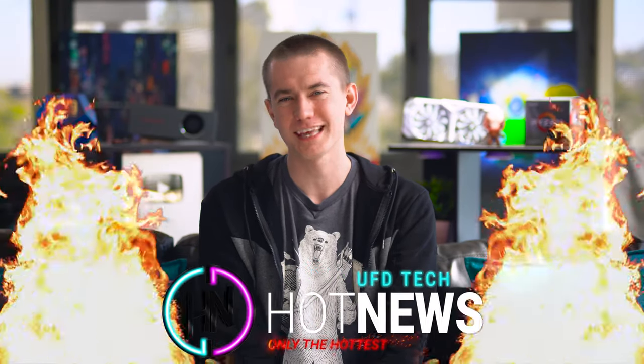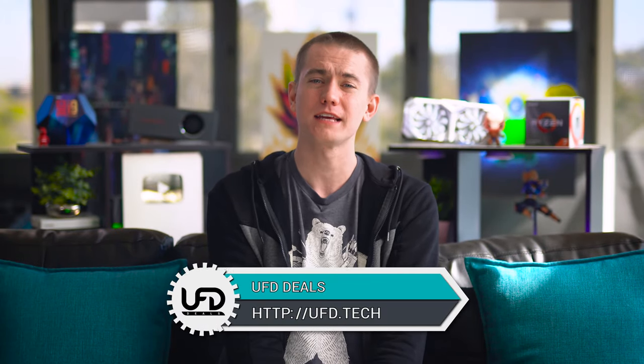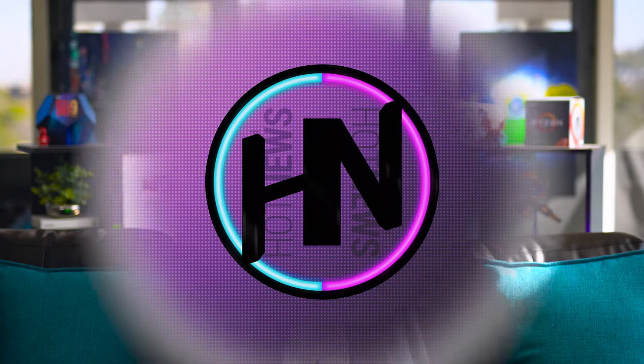I'm going to change my tone because I'm done with this episode of Hot News. Thank you so much for watching — hit the like button if you enjoyed it. Don't forget to check out our website UFD Deals to save money around the internet. We don't take your password so we can't store it in plain text. Get subscribed to Hot News to stay up to date on everything in the tech industry. I'm Brett — cheers, and I'll see your smiley face again in the next video.